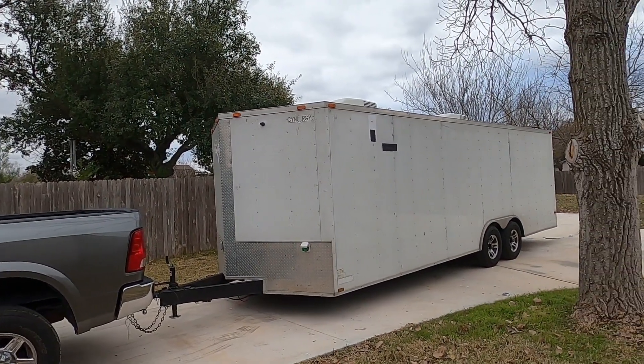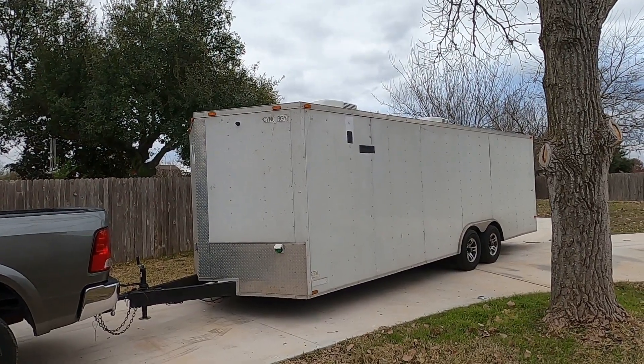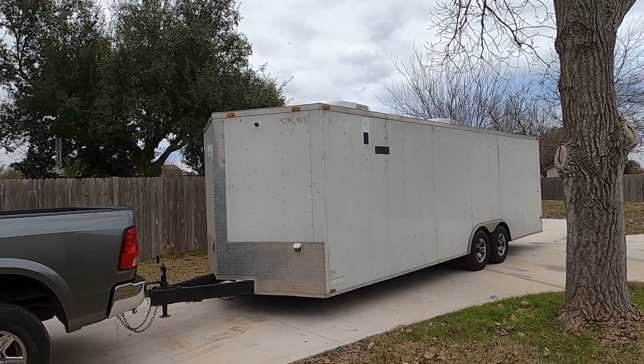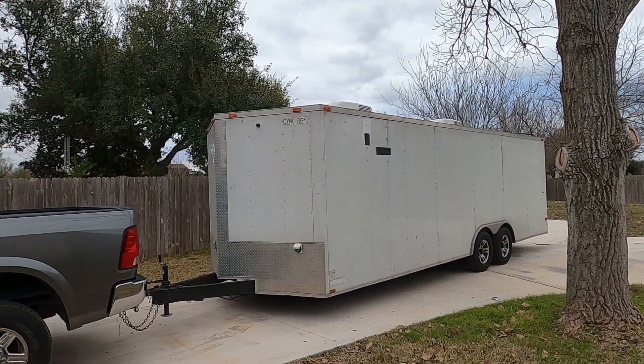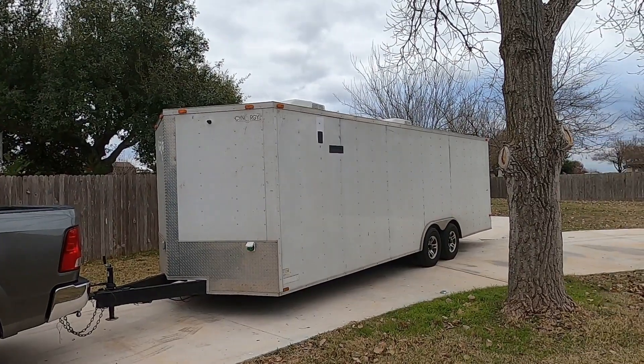Good morning everybody. This is my friend's race trailer. I've had it to do some work on it and now it's time to return it to him. He lives in Houston and I'm up here in Austin, so I'm going to meet him halfway, and he's got my trailer in his storage unit because I did not have room to store both trailers.